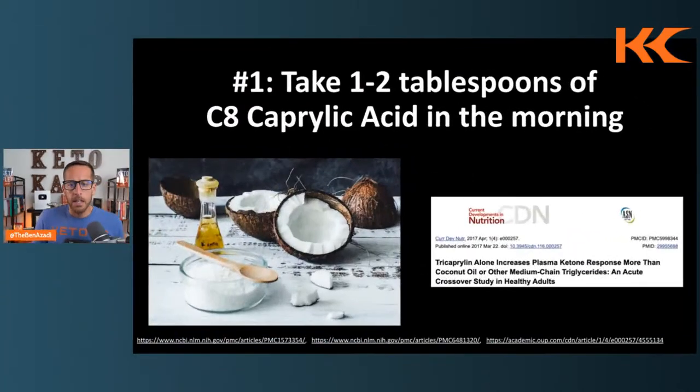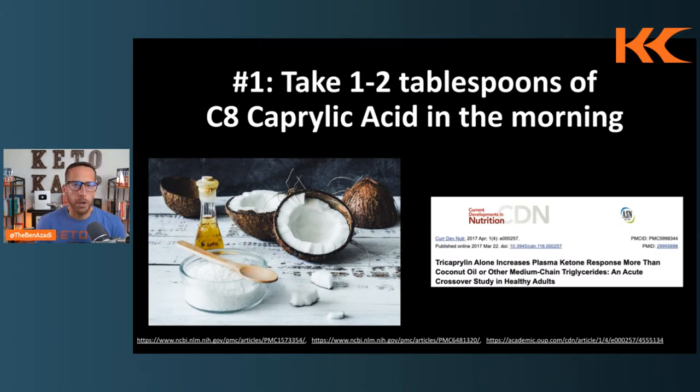The first way is to take one to two tablespoons of MCT oil or MCT powder — specifically caprylic acid, also called C8. There are different types of medium chains: C6, C8, C10, C12, all with different benefits. But the one with the most studies on enhancing ketone production is caprylic acid, C8. One study shows tricaprilin alone increases plasma ketone response more than coconut oil or any other medium chain triglycerides. Start with one teaspoon if you've never had MCT oil before and build up, as it could cause stomach issues.